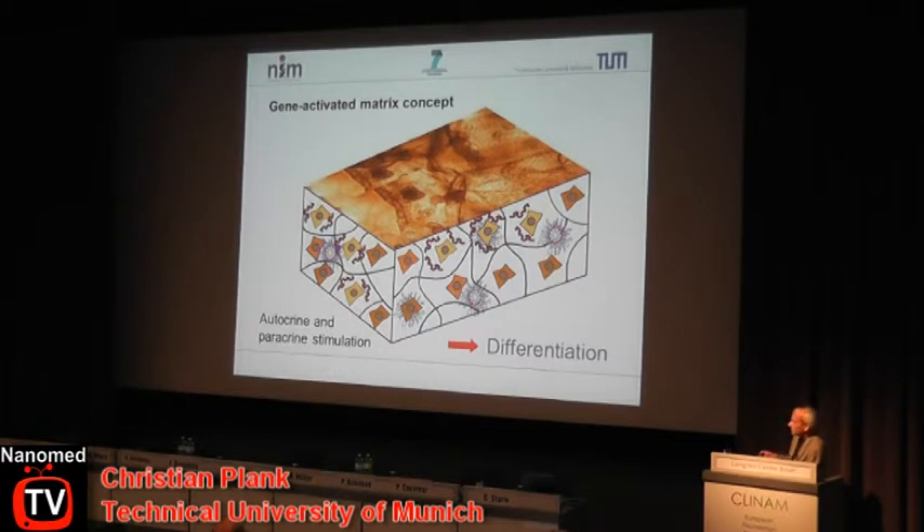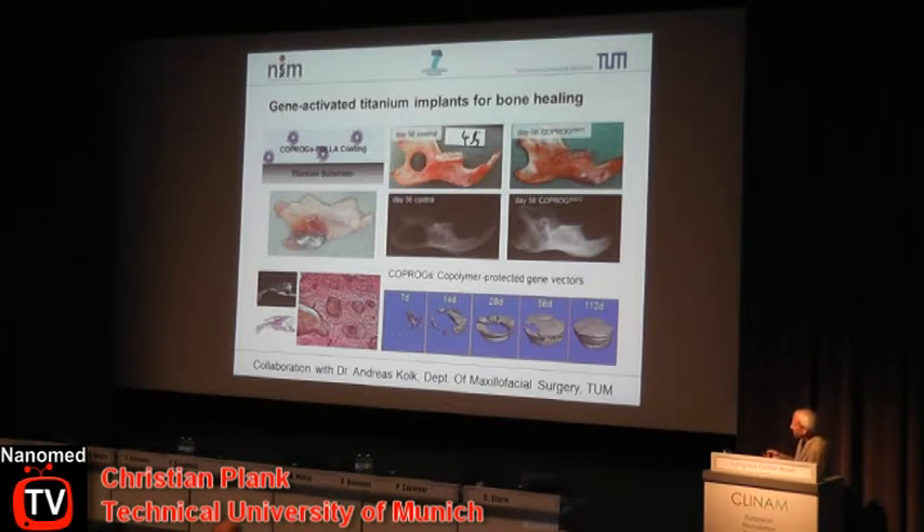Before this EU project even started, we had done some studies. This is quite a busy slide. We put gene vectors on titanium substrates — titanium foils — and they encoded BMP2. The gene vectors were embedded in a polylactide matrix and vacuum dried. We put this on critical bone defects in the rat mandibular bone. In the control, the critical size defect is large enough that it doesn't heal, whereas with these gene vectors at quite a low dose, the defect heals completely, as confirmed by micro CT and histology.